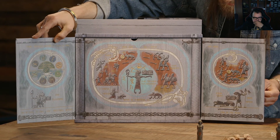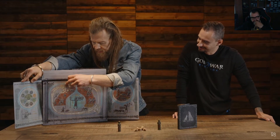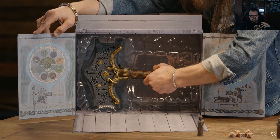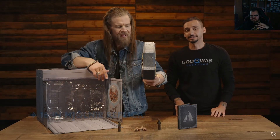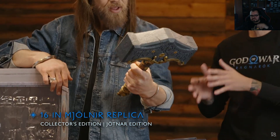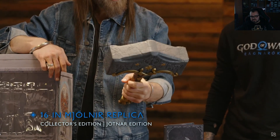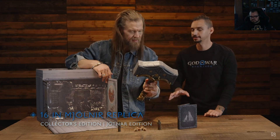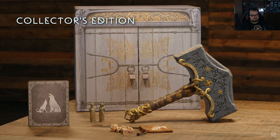Now we're opening the Knowledge Keeper Shrine — it's beautifully designed, and there's another secret compartment in there. This is the 16-inch Mjolnir replica, included in both the collector's edition and the Jotnar edition. It's solid, it has weight and balance to it — the attention to detail is phenomenal. I want it.